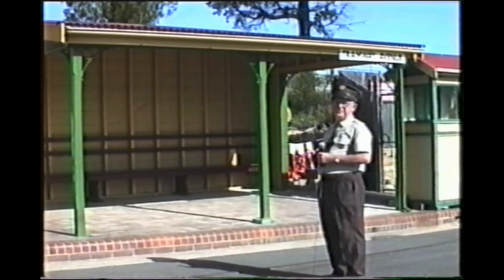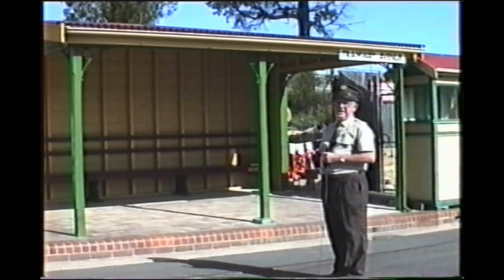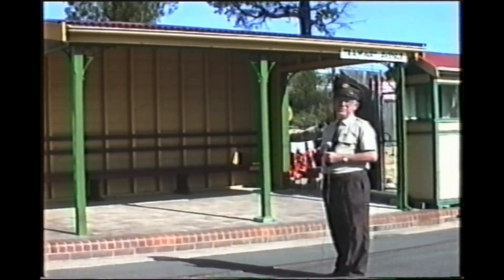Now here we are standing in front of one of the standard suburban tramway waiting sheds. These were in effect small country railway station buildings modified and adapted by the railway department for use on their tramways.